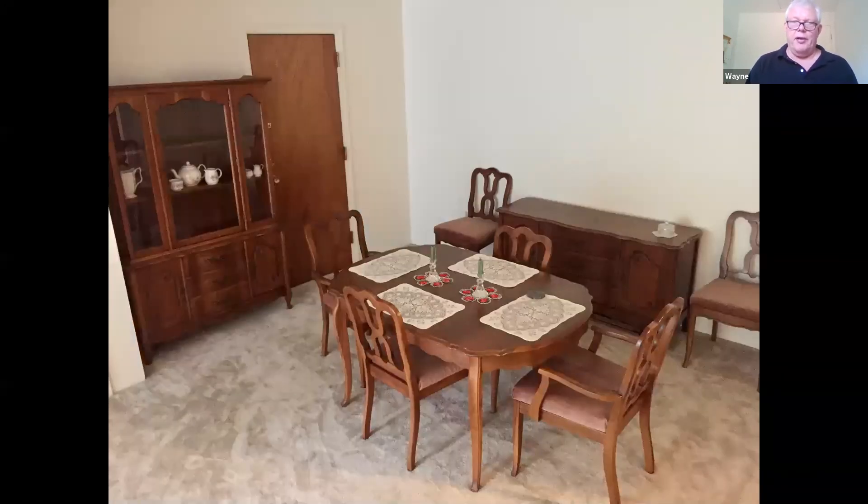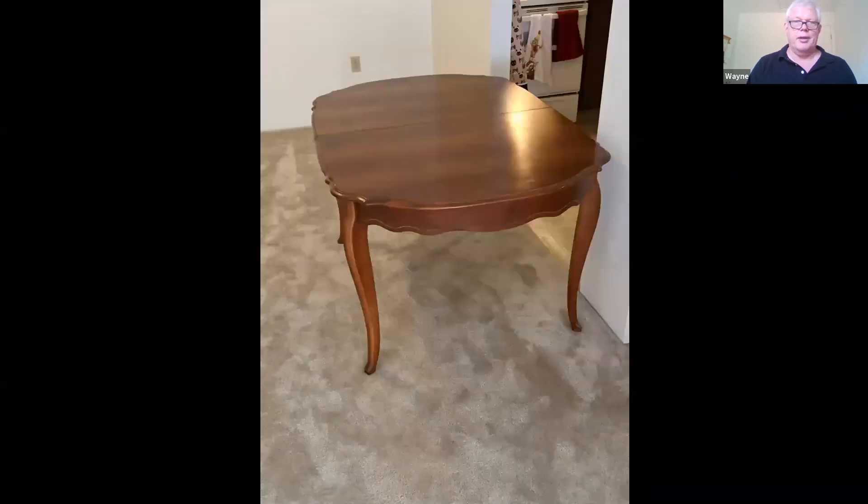I have to be the bearer of bad news about brown furniture. That's a beautiful cherry set, and if this were 20 years ago, at an estate sale you might ask $600 to $800 for it. But now the market has just fallen so much that a lot of people are just donating them.